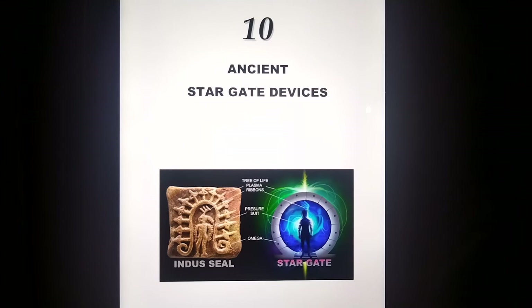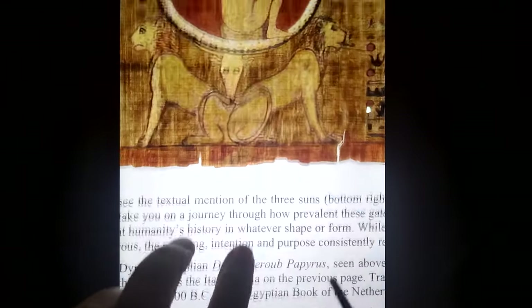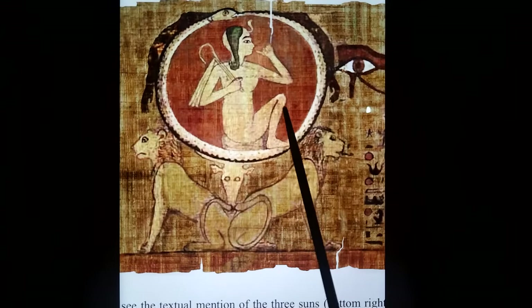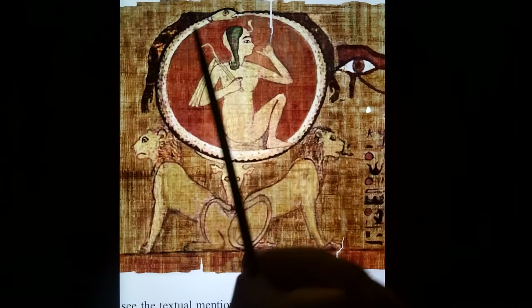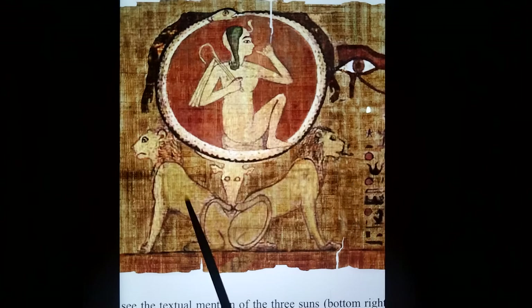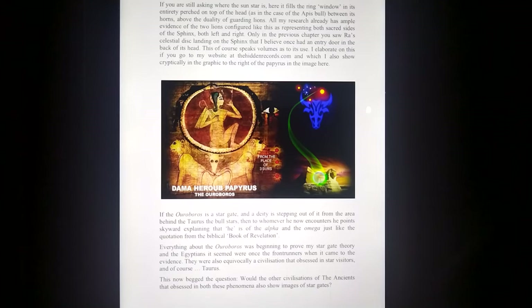Ancient stargate devices — the interseal, the Alpha symbol, a stargate. Going through many different versions of the Ouroboros, three sun-like portals, Pleiades. Looking closely at this papyrus — the Dhamo Heropapyrus — cosmic serpent, Ouroboros, I think it's Tutankhamun, crook and flail, Alpha and Omega. The big red part is the sun behind the back of the bull's head and between the two lions representing the sphinx.